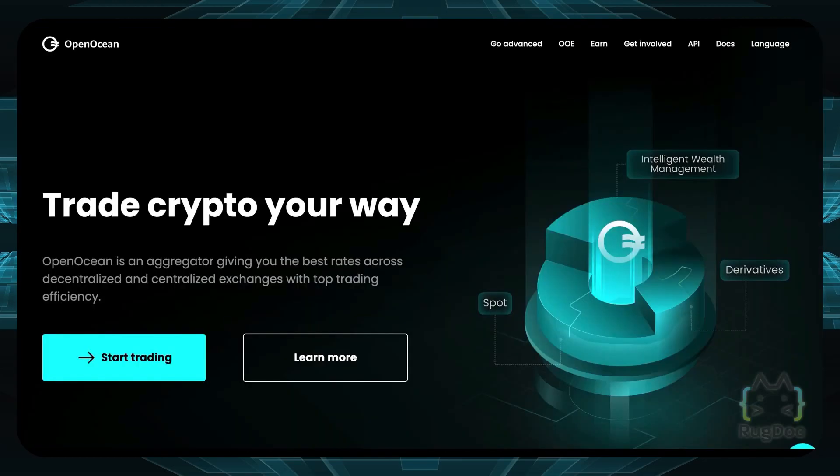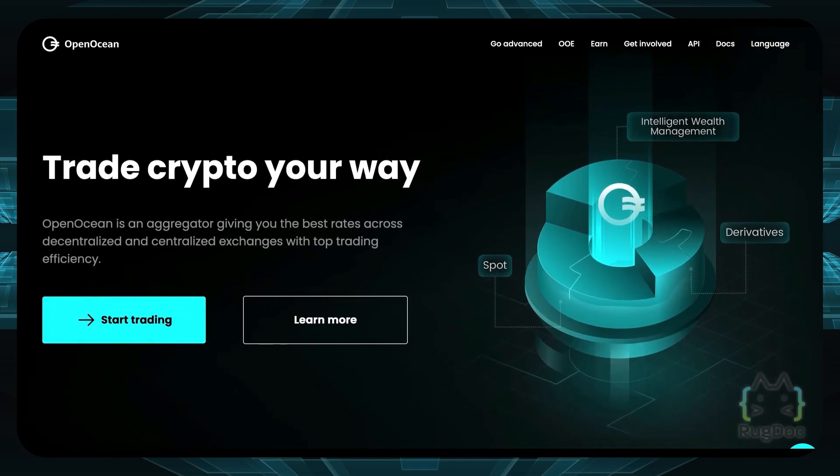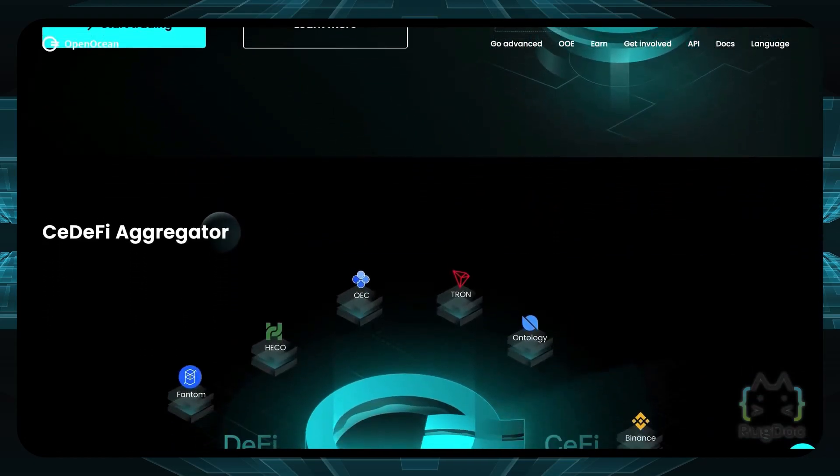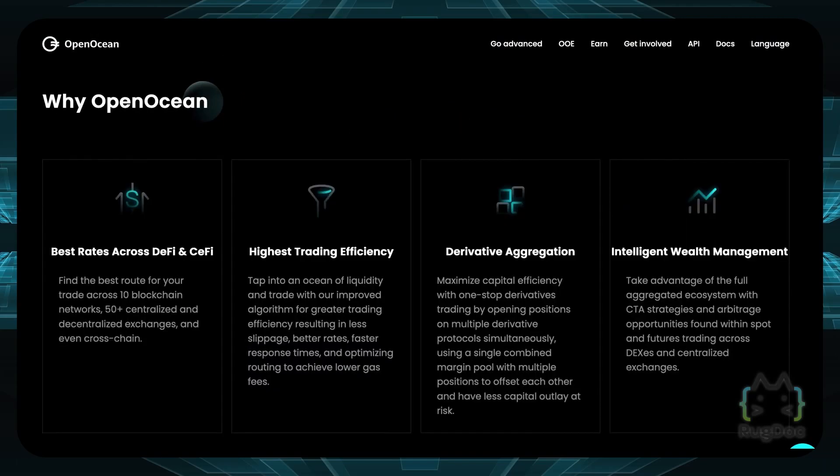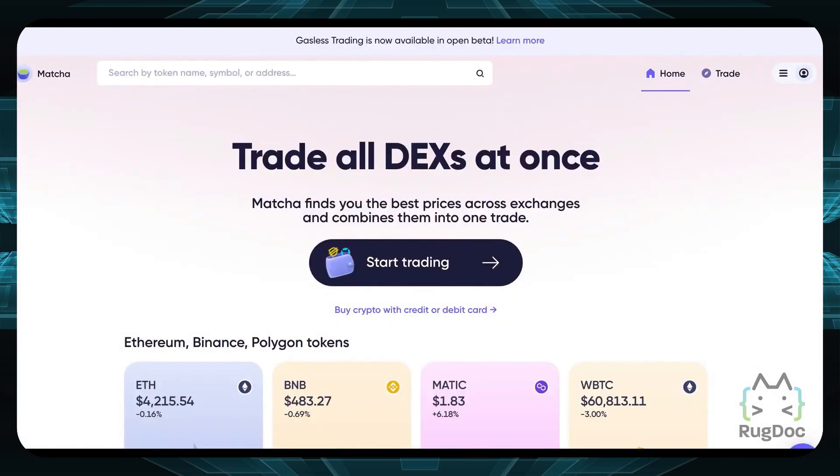Number five on our list is OpenOcean. OpenOcean relies on several DEXs and centralized exchanges for liquidity sourcing. Binance was actually the first centralized exchange to integrate with OpenOcean, making it the first full aggregator in the market. OpenOcean is considered a fantastic platform because it can be used for trading as well as lending, insurance, and yield farming.